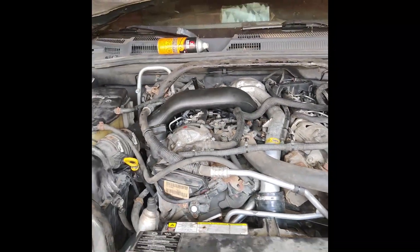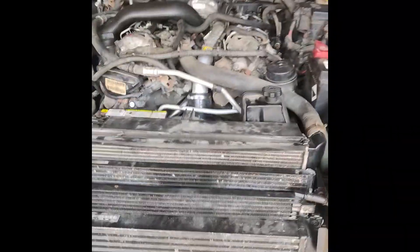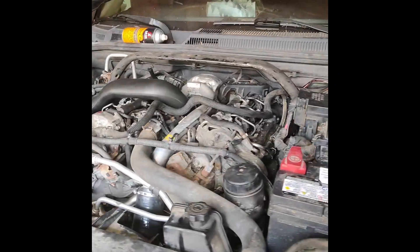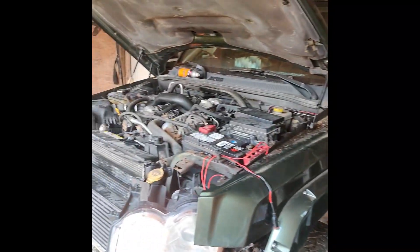It runs, baby, and it runs good! Diesel Commander for the win — woo-hoo!